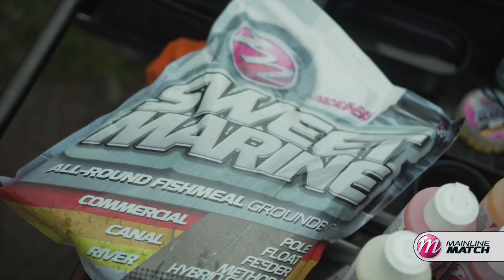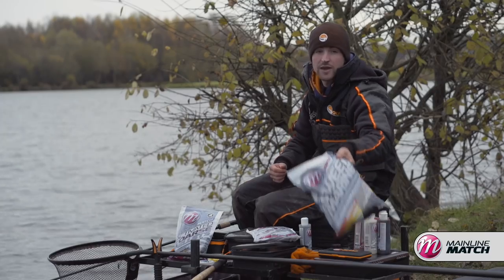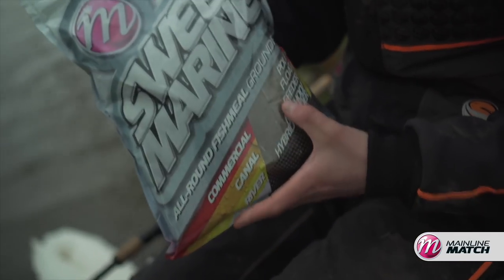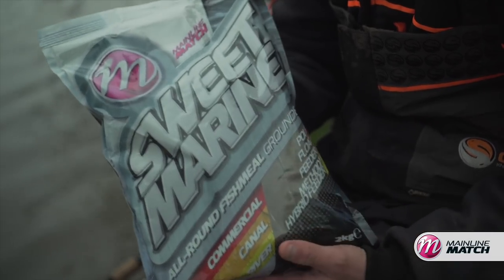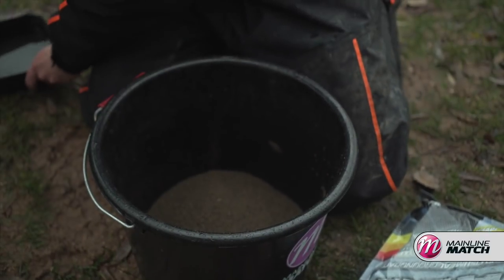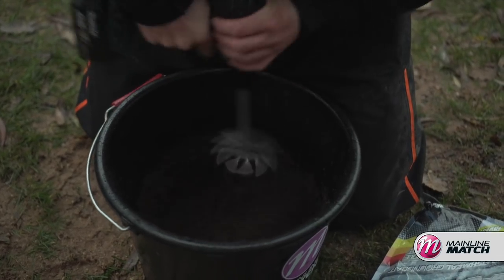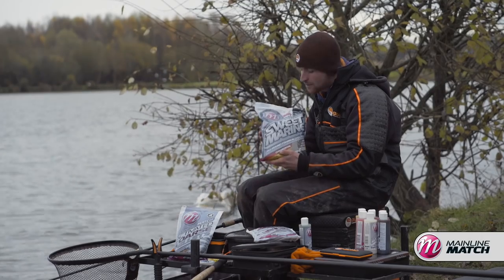Another bait I would not go to a commercial fishery without is groundbait, and my choice for today is Sweet Marine. I absolutely love this — I've been involved in the development of this groundbait and loved it since day one. It's absolutely brilliant for skimmers, bream and F1s, and I have caught quite a few carp on it too. I've mixed half a bag in my bucket with a little bit of water, giving it a drill around. I always like to use a drill when mixing groundbait because it evenly distributes the water and makes a nicer mix. Do not go to a commercial without this groundbait — it's an absolute winner in the winter.